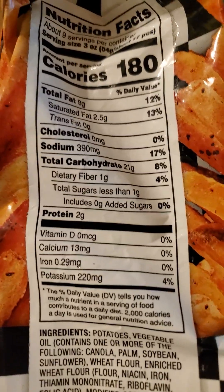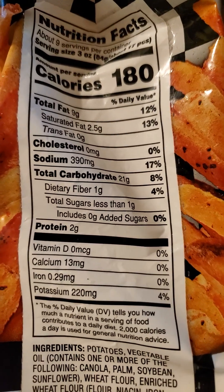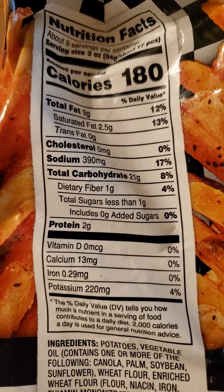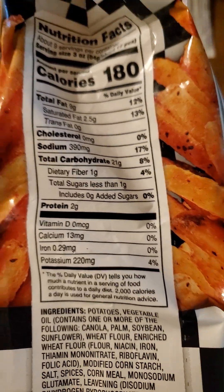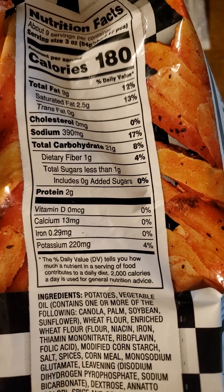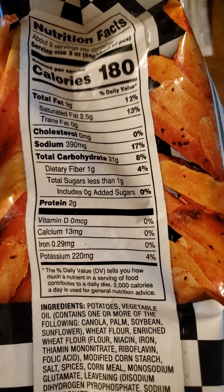Three ounces is the serving size, which is 84 grams — about 17 french fries — and it has nine grams of fat, two and a half of which are saturated, no cholesterol, but 390 milligrams of sodium. That's a lot less than the amount of sodium in the curly seasoned fries at Aldi, which have over, I think, 600.